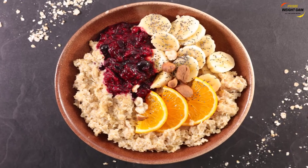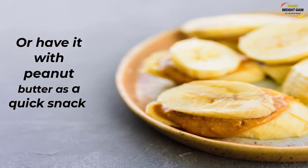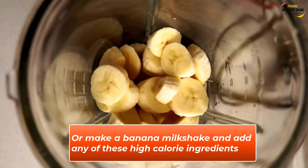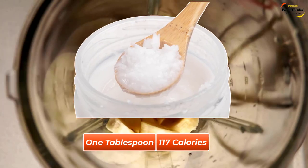Add banana to oatmeal, or have it alongside your main meal, or have it with peanut butter as a quick snack. Or make a banana milkshake and add any of these healthy high-calorie ingredients: peanut butter, milk, oats, coconut oil.